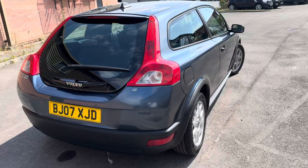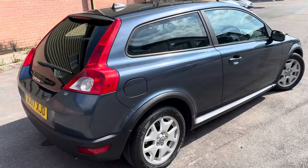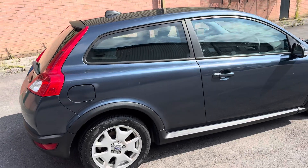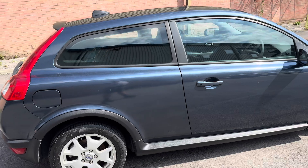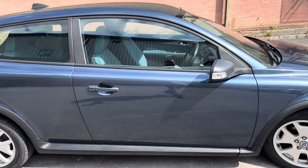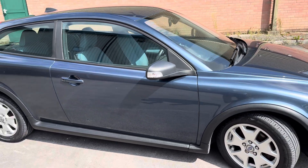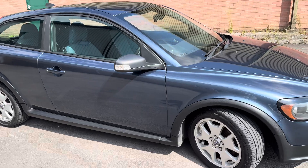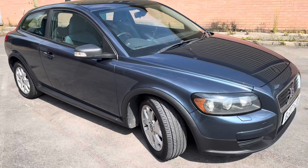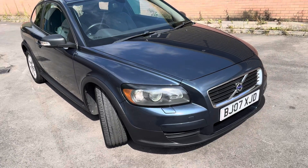It's got an annual road tax of £305 for the year. Insurance group is 15E, so it's very low on the insurance bracket — basically not going to break the bank to insure. It has a CO2 output of 167 grams per kilometre. In terms of fuel economy, you can expect around 34 miles per gallon around town, 49 miles per gallon on a motorway run, with a combined fuel economy of 40 mpg. Top speed is 115 miles per hour.